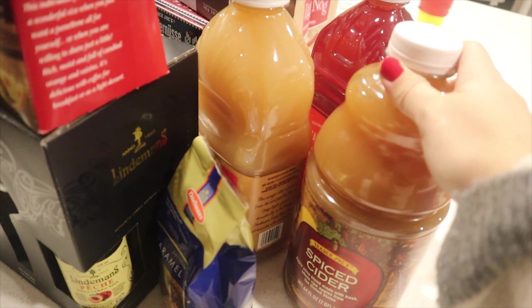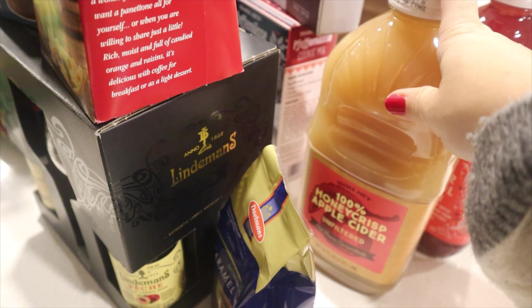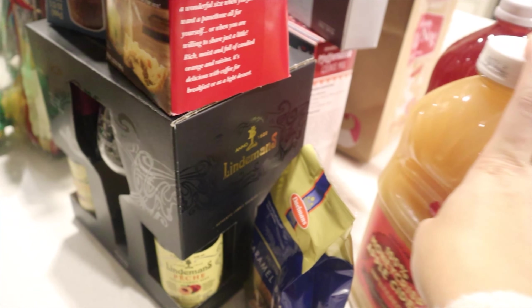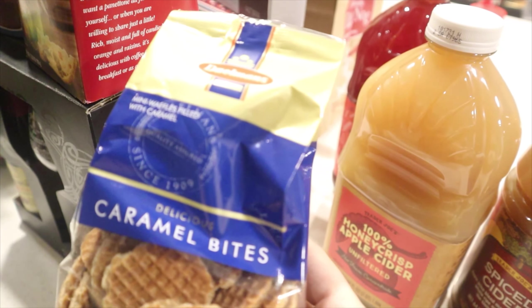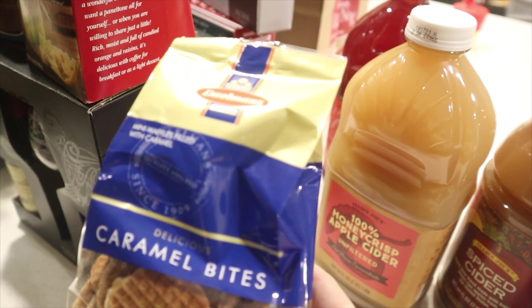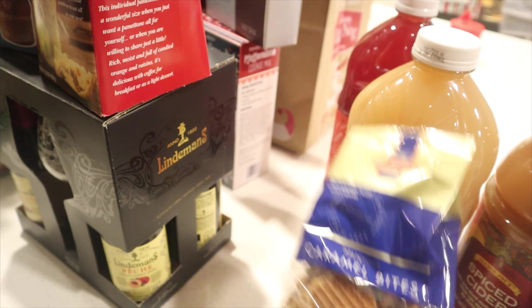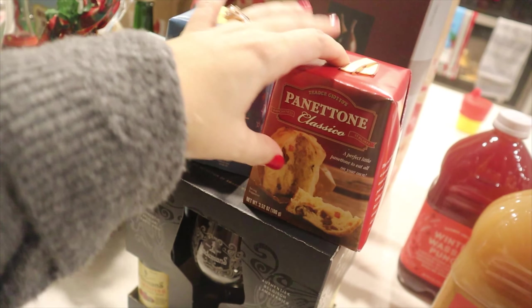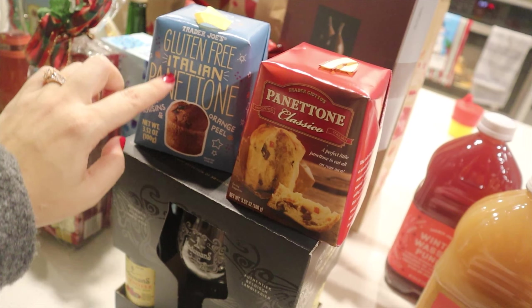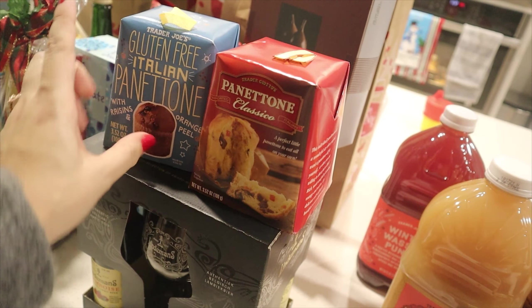We also got some spiced cider — the winter wassail punch and the 100% honey crisp apple cider. We got waffle bites filled with caramel; my husband really likes those and I've never had them before. Then we have a classic panettone and a gluten-free Italian panettone. I've never had panettone before, and since we saw there was a gluten-free one, we decided to get that so I can try it.